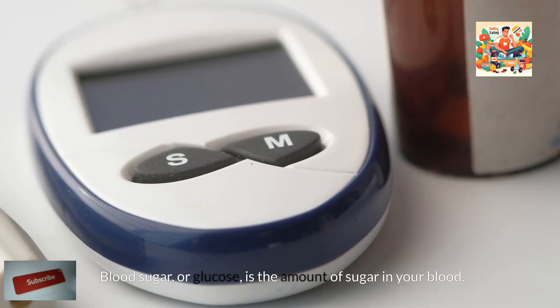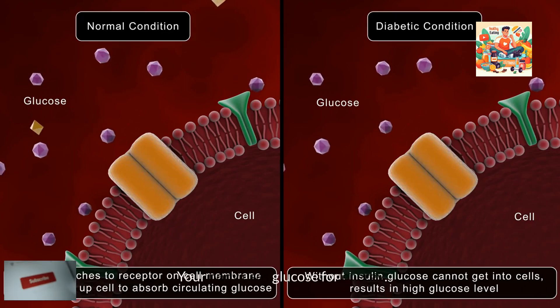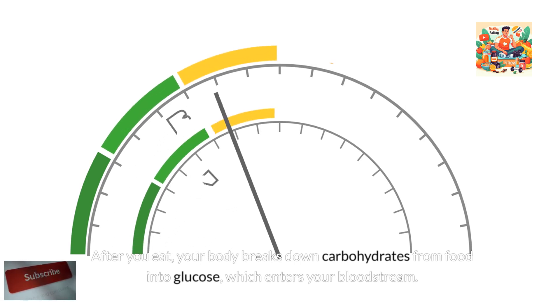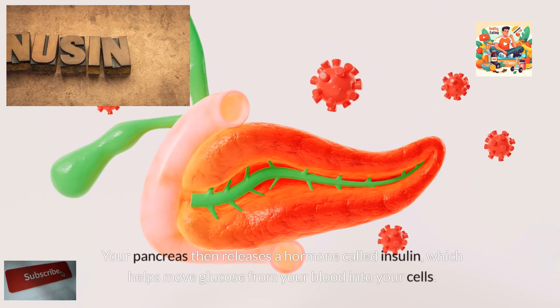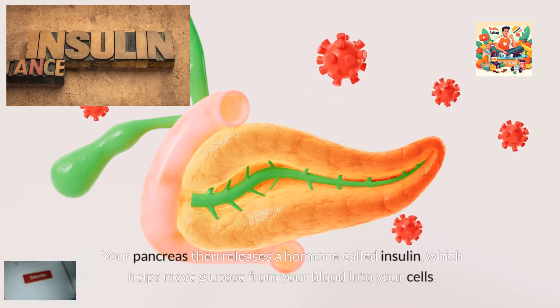What is blood sugar? Blood sugar, or glucose, is the amount of sugar in your blood. Your body uses glucose for energy. After you eat, your body breaks down carbohydrates from food into glucose, which enters your bloodstream. Your pancreas then releases a hormone called insulin, which helps move glucose from your blood into your cells.